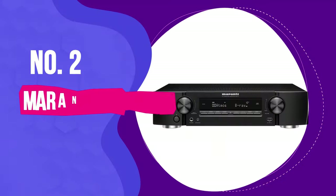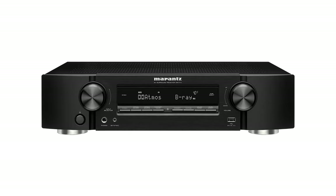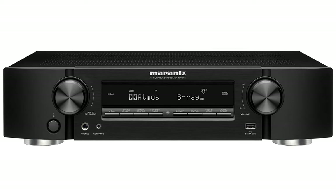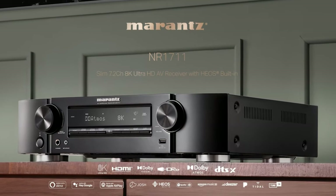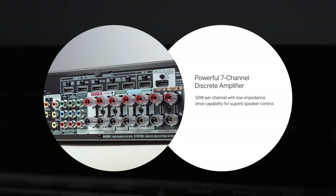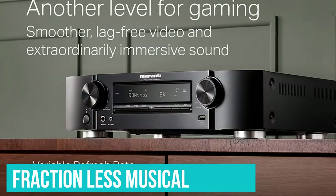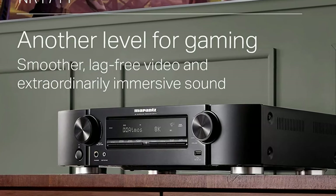Number 2: the Marantz NR1711. Marantz hasn't changed the look of its half-height lifestyle NR AVR range for the best part of a decade, but we're good with that because beneath the hood there's been constant evolution. The sonic signature is largely unchanged — it has a warm sound rather than a clinically precise one. It's perhaps a fraction less musical than some of its siblings further up the chain, but it's undeniably fun to listen to.